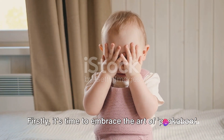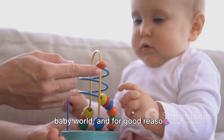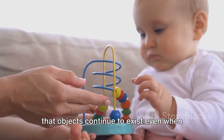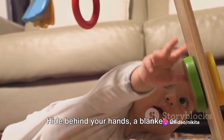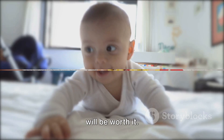First, it's time to embrace the art of peekaboo. This time-honored game is a staple in the baby world, and for good reason. It teaches your child about object permanence, which is the understanding that objects continue to exist even when they can't be seen. Hide behind your hands, a blanket, or even pop out from behind a door. The surprise and joy in your baby's eyes will be worth it.